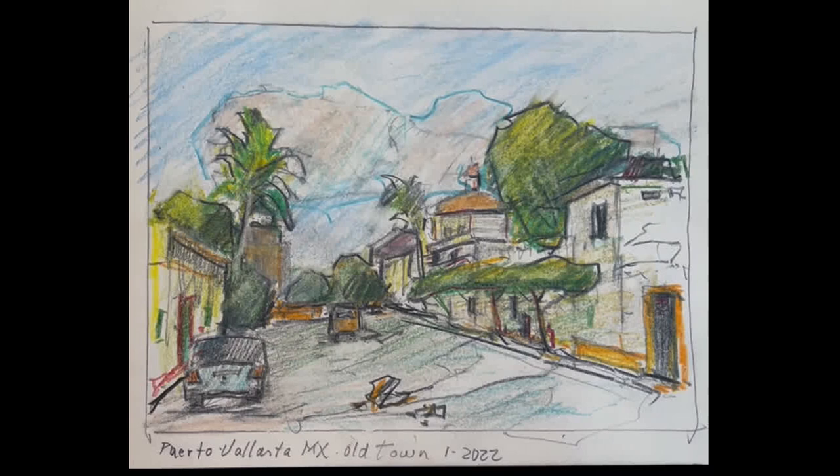Here are four colored pencil sketches from a trip to Puerto Vallarta we just came home from. This is Old Town and probably the one I like the best. Whenever I draw cityscapes I'm always trying to make a landscape out of it, but these palm trees and other trees you see in here were actually in the vista, so I gravitate toward things that look like landscapes.